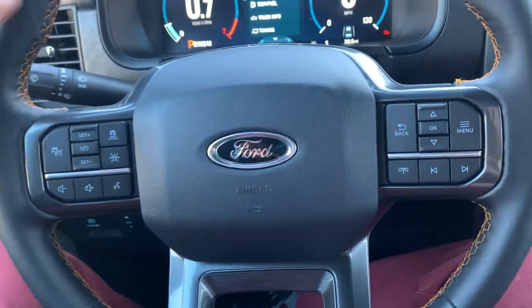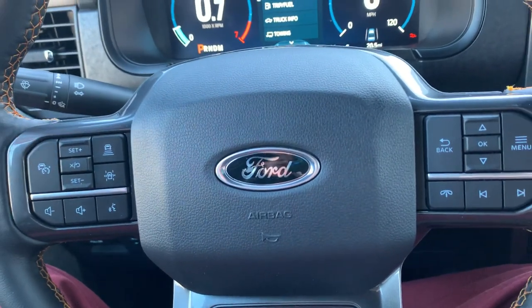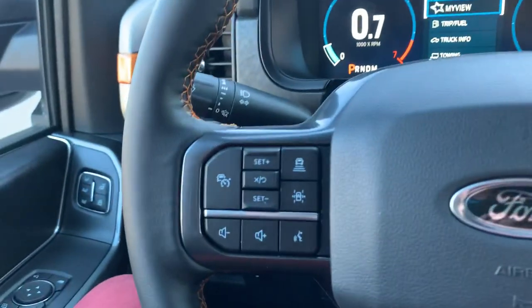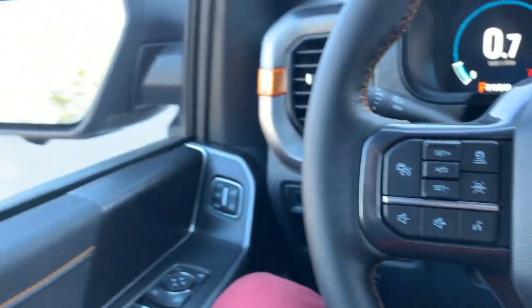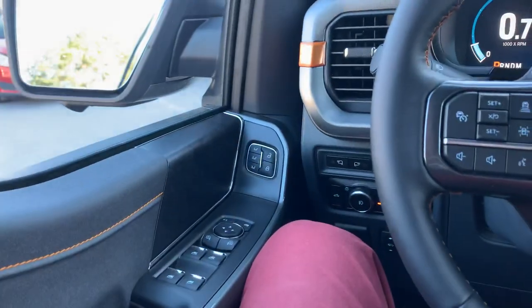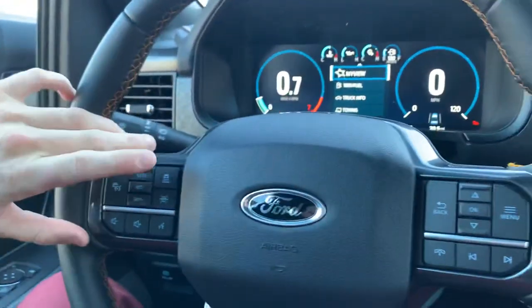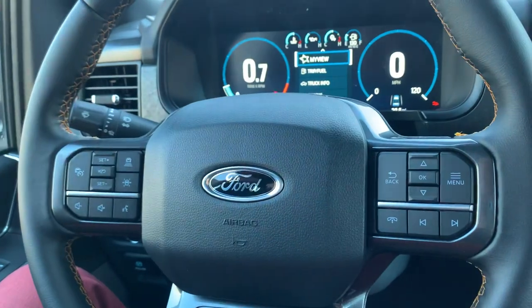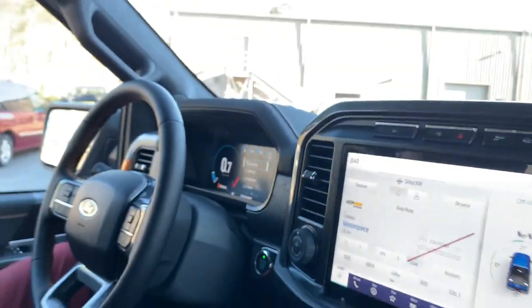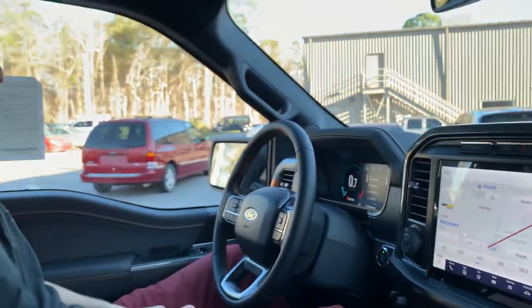These 2023 F-150 trucks, and this Tremor specifically, are the safest F-150s ever made. You've got lane keeping and blind spot integrated in. We already talked about that 360 top-down camera. But we've also got integrated adaptive cruise, which is a super nice feature — that adaptive cruise keeps you a set distance behind the car in front of you.